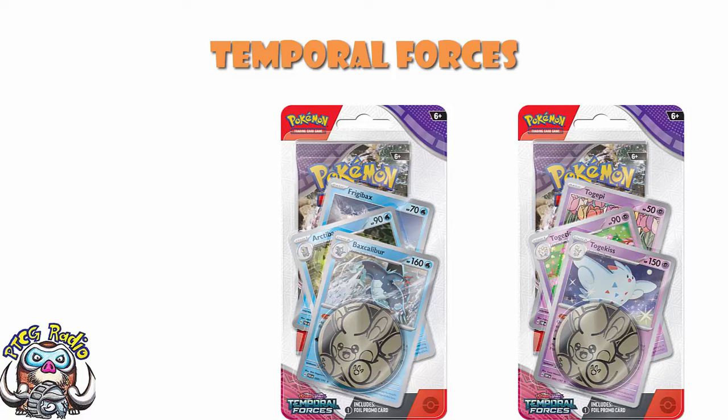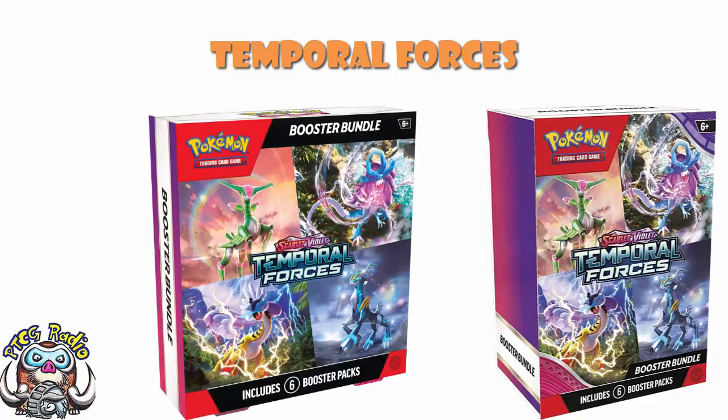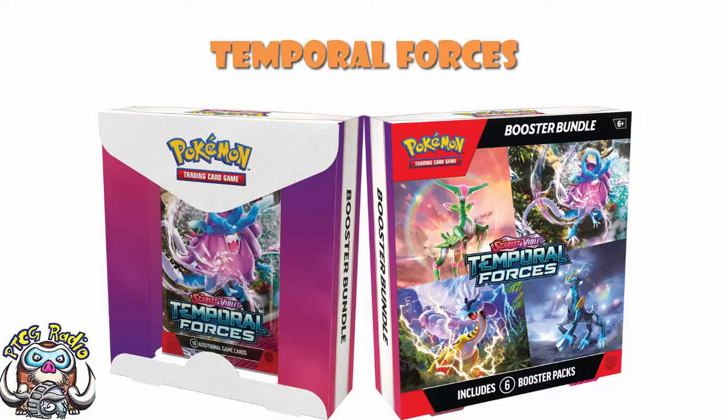Then we've got the Booster Bundle — or Booster Bundles, as there are two different configurations. Both are just six packs at the price of six packs. For special sets where you cannot buy a Booster Box, these are amazing. But this is not a special set and you absolutely can buy a Booster Box, which makes it significantly less amazing. The difference between the two configurations is one is roughly the same size as a Build and Battle Box, while the other is basically wider — a regular booster pack with a massive board around it, to take up more shelf space and catch the eye of customers.